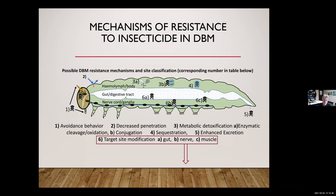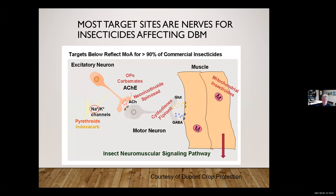Where do insecticides cause mortality in the diamondback moth? Pyrethroids and oxadicarb affect the sodium-potassium channels in the axon. A number of insecticides affect the acetylcholinesterase synapse area, and others affect the chloride channel synapse area adjacent to the muscle tissue. According to DuPont, greater than 90% of commercial insecticides affect these particular target sites, making them extremely important for insecticide resistance management.